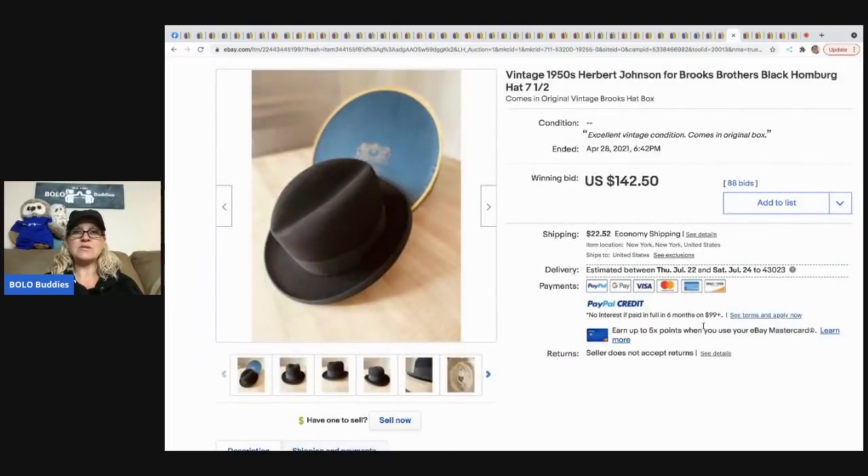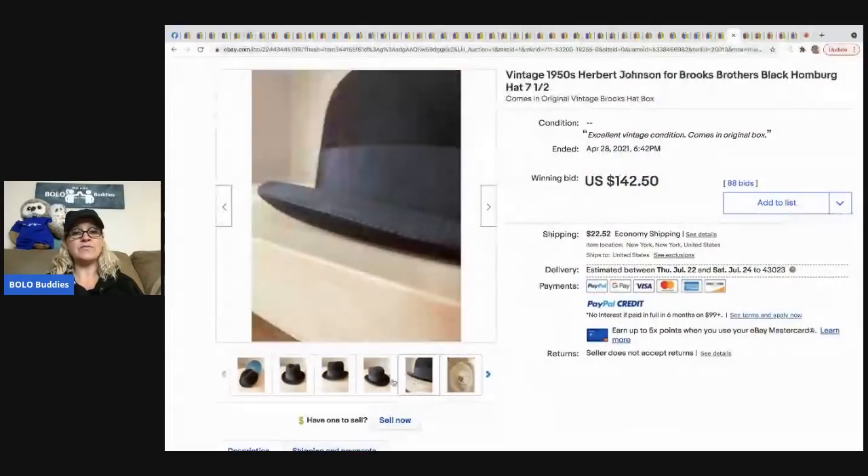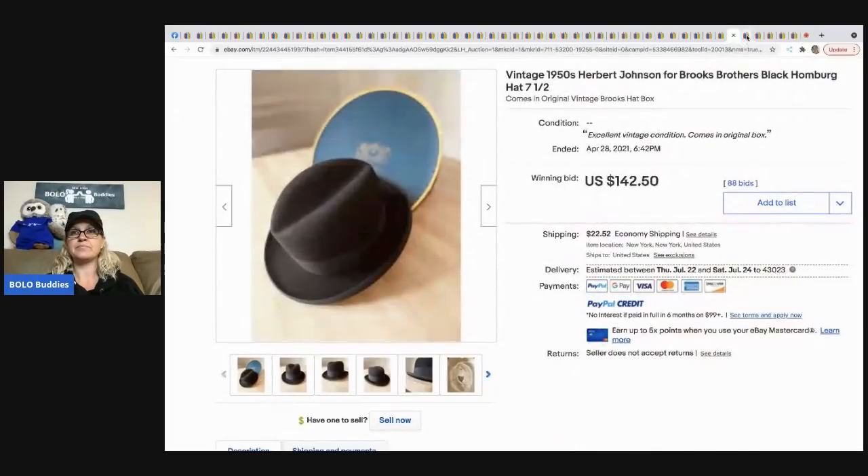The next item that sold is this vintage 1950s Herbert Johnson for Brooks Brothers men's hat. It sold for $142.50 and the buyer paid shipping.